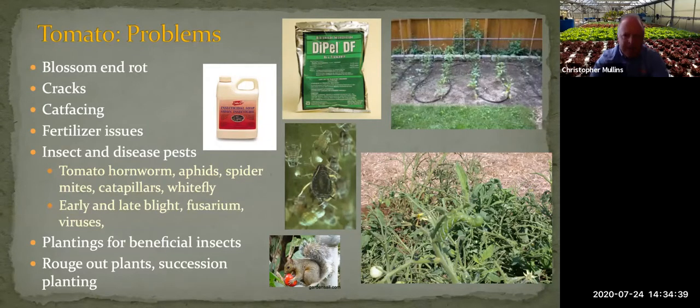Tomatoes are relatively easy to grow and do very well with good fertilization and watering, but they can get problems. Physiological issues include blossom end rot, which is related to calcium not being moved through to the fruit — often actually a watering problem. You can also get cracking and cat facing, often from inconsistent or infrequent watering. Consistent watering is very important. For insect problems, the tomato hornworm is a large pest that can eat away leaves almost overnight. Aphids, whiteflies, thrips, and spider mites can also be present.